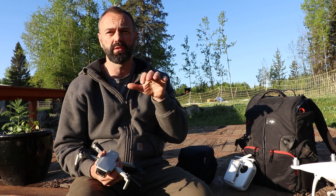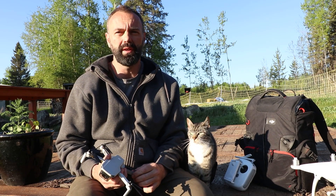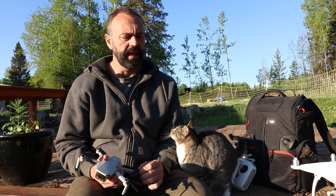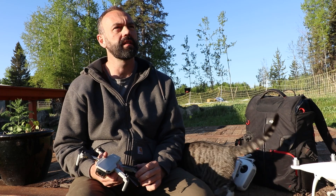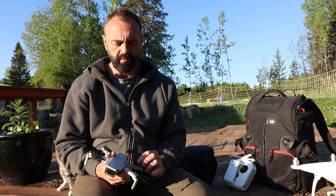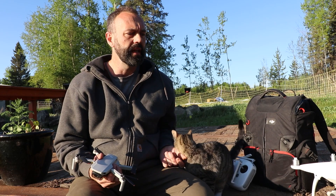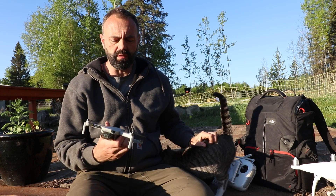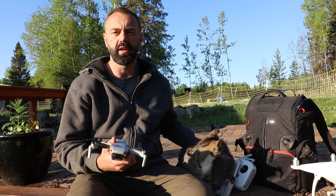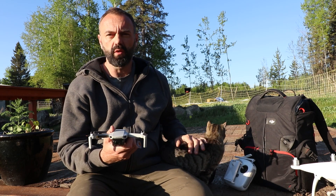I've become so reliant on drones because they really do change how you view your land when you're trying to lay out a property. Right now I'm sitting in my zone one, and especially in zone one design you're trying to place a lot of elements into a really small space in a way that allows one element to relate to another. It's really beneficial to lay that stuff out on a program like Google Earth Pro.